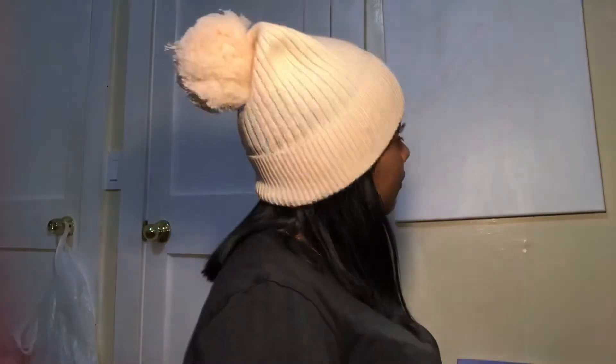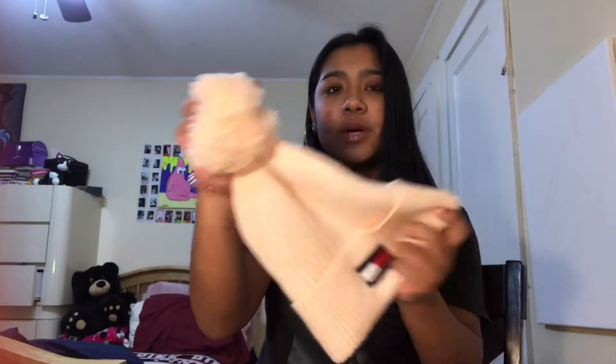I also got some accessories. I picked up this Tommy Hilfiger beanie — it's like a baby pink color and it has a little pom pom on the top. I really like this beanie because I don't have beanies this color. I've been getting into beanies a lot so I'm gonna start buying more for this winter. I also got this Champion beanie — it's all black, just says Champion, and has a cute pom pom.